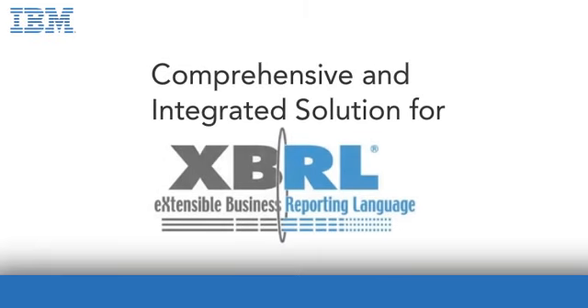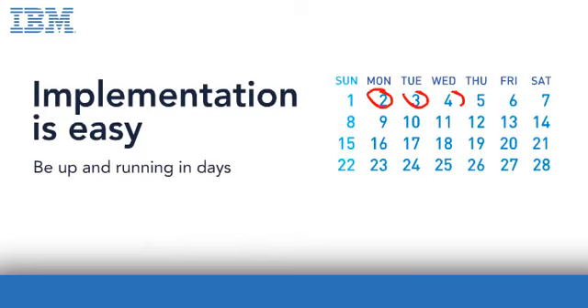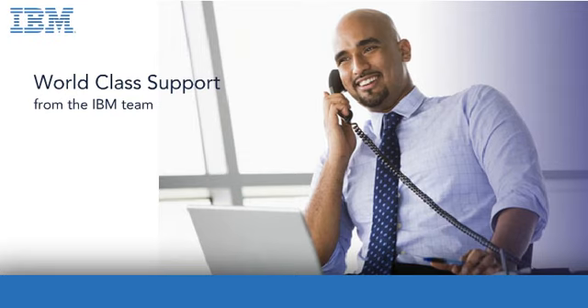Cognos FSR is a comprehensive and integrated solution for XBRL mandates around the world, including submissions to the SEC. With Cognos FSR, even implementation is easy. You'll be up and running in days, not months. When you add in world-class support from the IBM Business Analytics team, you get a real recipe for success.